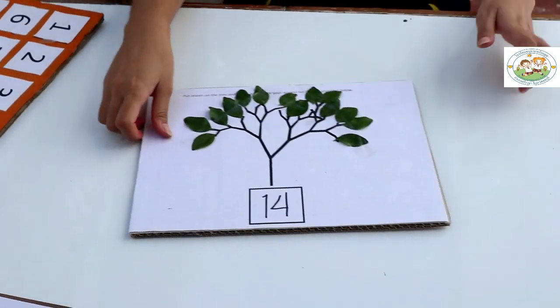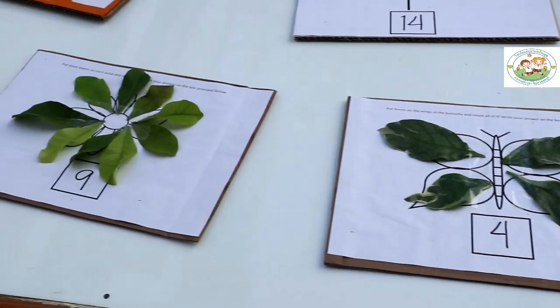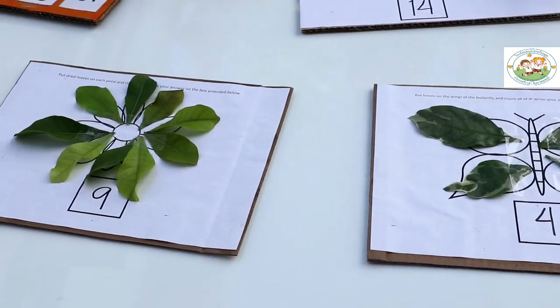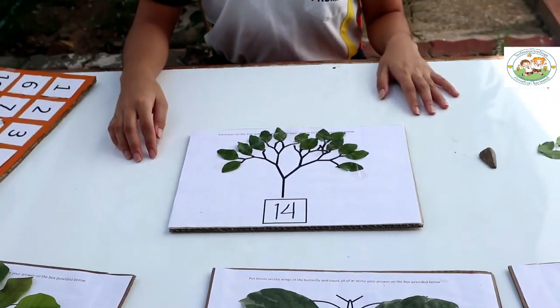Okay, so these are our activities for today. We have 13 stones, we have 4 leaves, we have 9 leaves, and we have 14 leaves here. So that is our activity for today — we used leaves and stones for our counting numbers 1 to 20. I hope you learned something from me today. See you next time. Bye-bye!